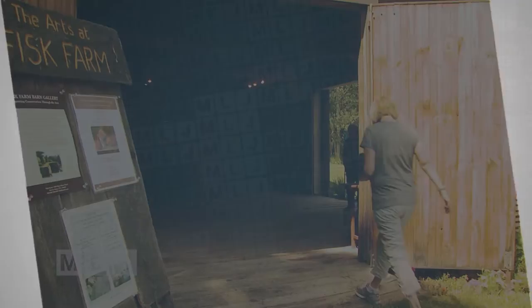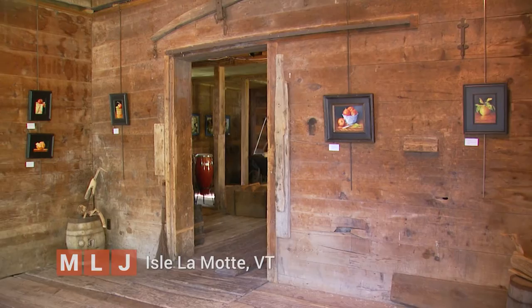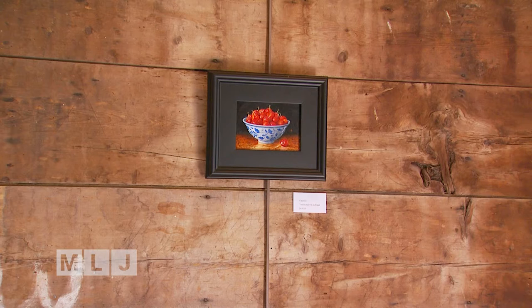The Fisk Farm and Quarry in Isle Lamont on Lake Champlain is a famous landmark known for its prehistoric fossils, and this summer for its beautiful artwork. Some talented painters are showing their works this summer at the Fisk Farm's Horse and Carriage Barn. This week, Connie Cassabaugh is a featured artist.